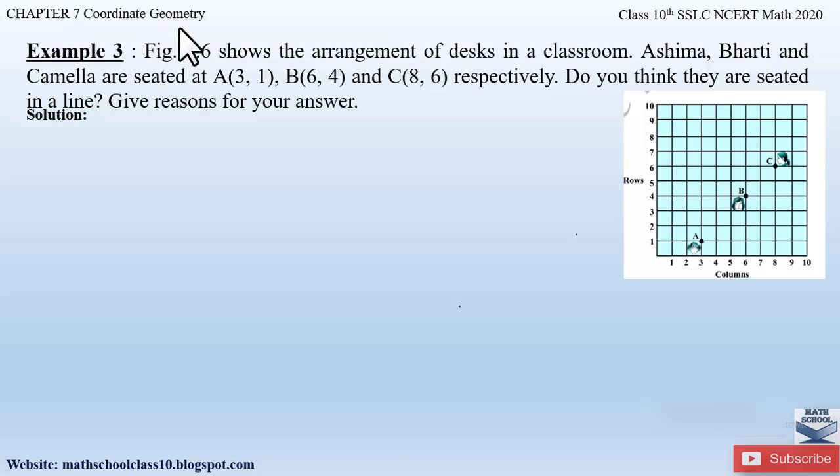Example 3 from chapter 7 coordinate geometry says figure 7.6 shows the arrangement of desks in a classroom. This figure shows the arrangement of the desks in a classroom. Here Ashima, Bharti and Kamala are seated at point A, point B and point C respectively. So do you think they are seated in a line? Give reasons for your answer. Here we have to prove whether these three girls are sitting in a straight line or not.